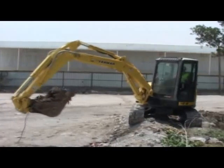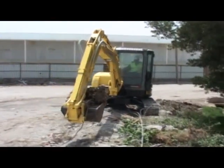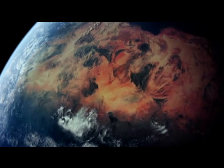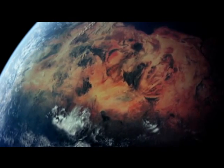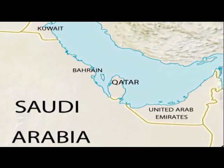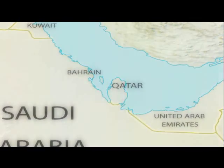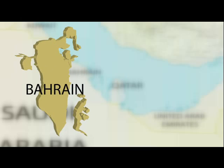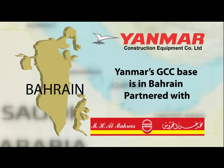Yanmar Corporation's strategy is always to be close to its customers around the world to serve them more. Yanmar therefore decided to have a base in the GCC, which is MH Al-Maharoos.